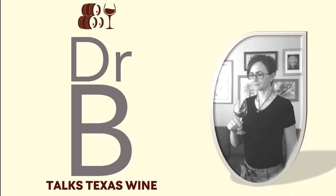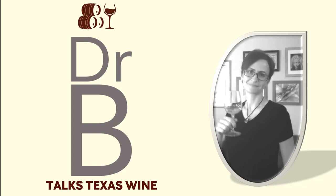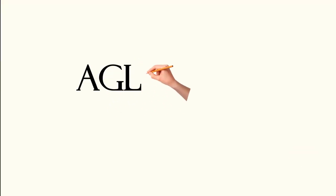Welcome to Dr. B Talks Texas Wine, a place where you will learn about the grape varieties that grow well in Texas and that produce exceptional wines. Today we discuss Aglianico.